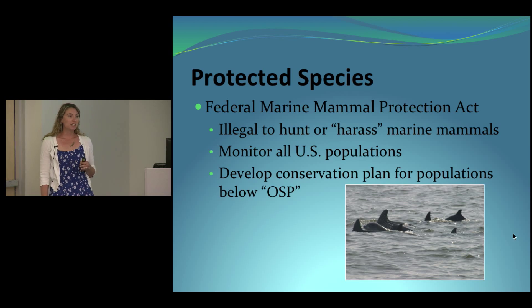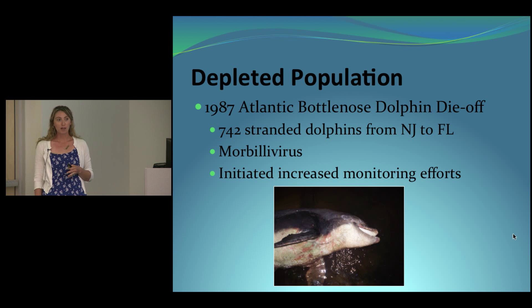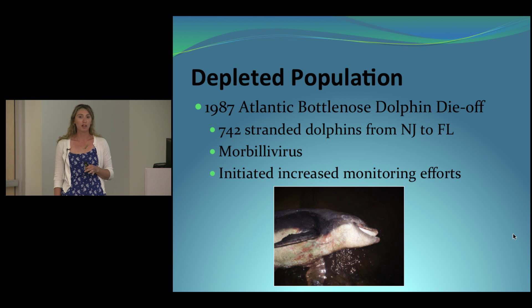If any populations drop below their OSP or can no longer function as elements of their ecosystem, a conservation plan needs to be developed. In 1988, the Atlantic bottlenose dolphin population did drop below its OSP due to a large die-off from 1987 through 1988. Over the course of about nine months, approximately 742 dolphins stranded between New Jersey and Florida, starting in Virginia and progressing north, then back down south. The Outer Banks probably experienced these strandings in August of 1987.